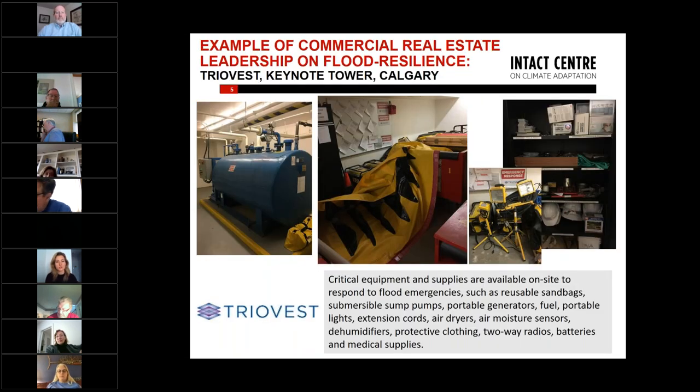I would also like to note some examples from commercial real estate buildings where property managers and owners have invested in flood preparedness, offering lessons learned for other office towers and multi-unit residential buildings. Here is an example with pictures I took after visiting a TrioVest site in Calgary following the massive 2013 flood.